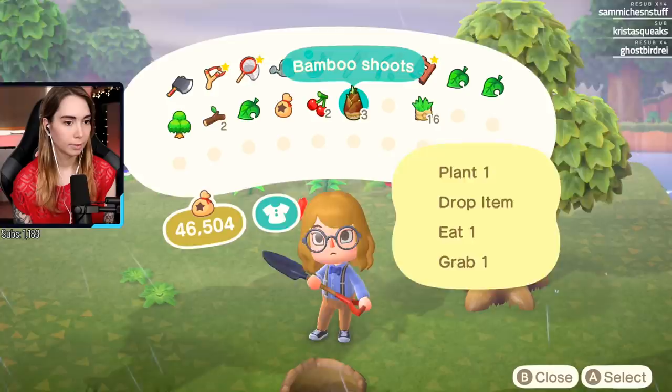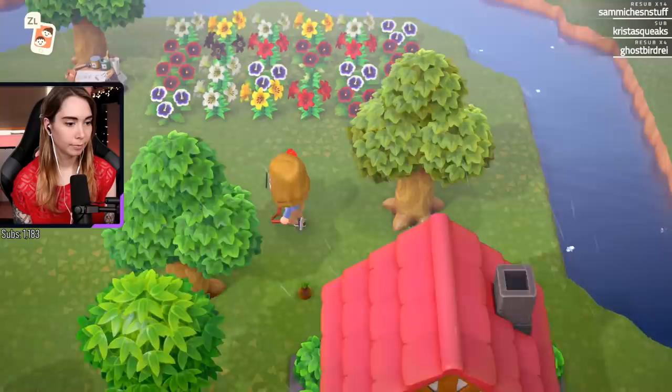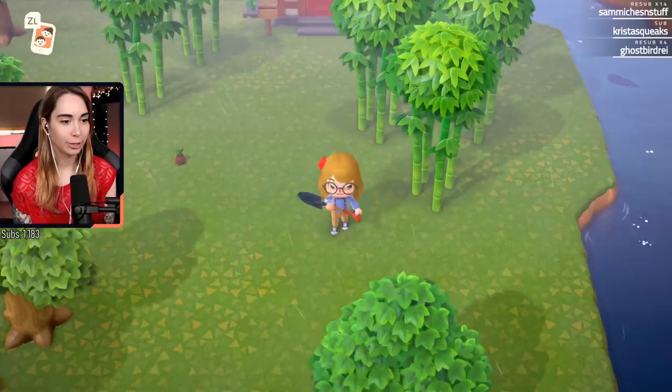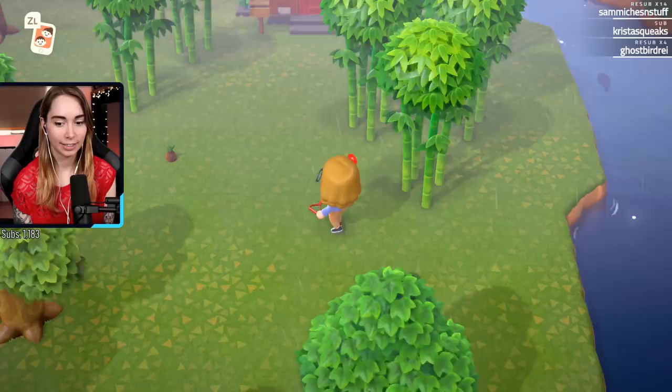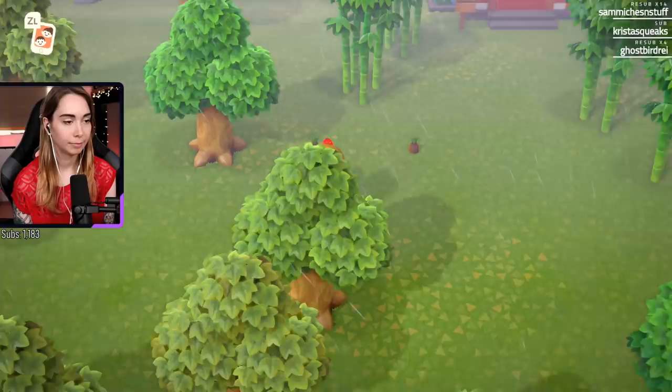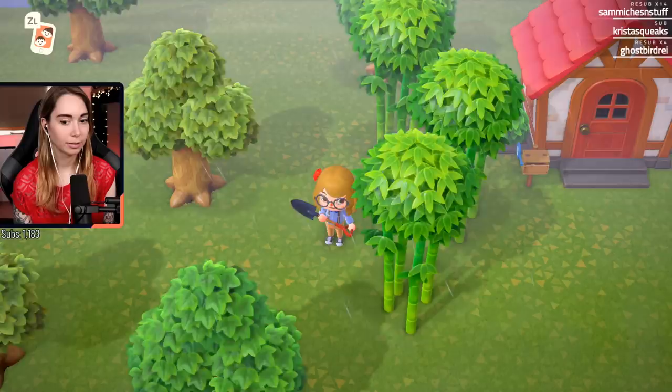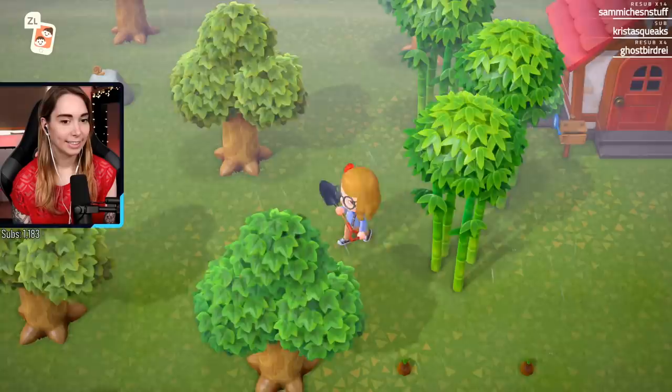Should I put them behind my house as well? It makes my house a little bit inaccessible because I can only access it from the front then. But I do really like the idea of having a little thing before you can enter it. Can I walk in between them though? I can - oh, that's totally fine then. Good. So if I am in a rush I can just run through it.